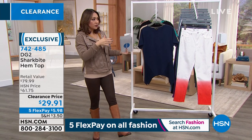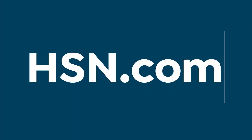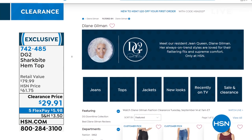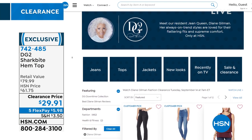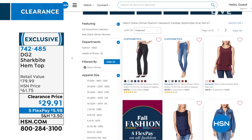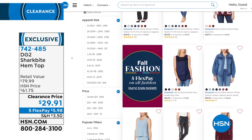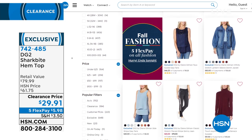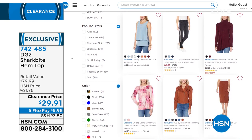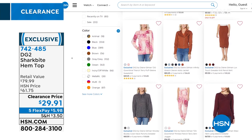If you go to HSN.com and put in Diane Gilman or just Gilman, her full collection page pops up — DG2, jackets, tops, jeans, all there. A lot of her pieces are easy to match back; colors stay consistent across all her pieces. The shark bite hem top item number is 742-485.